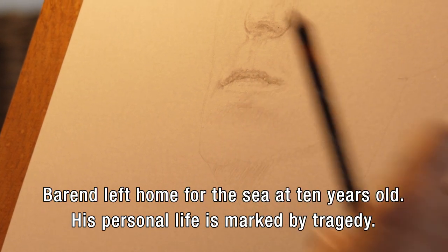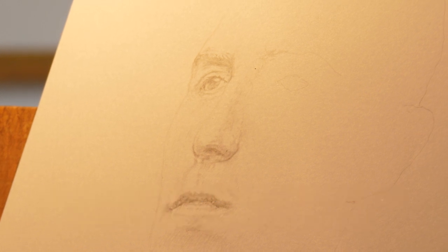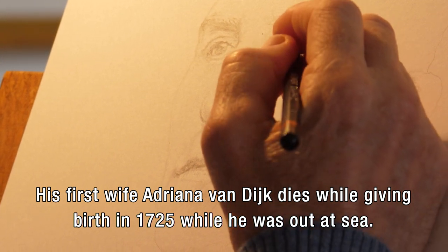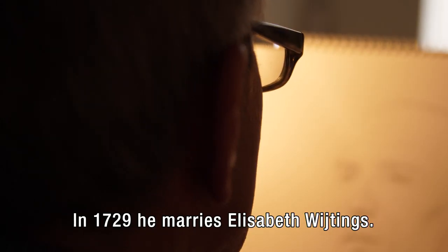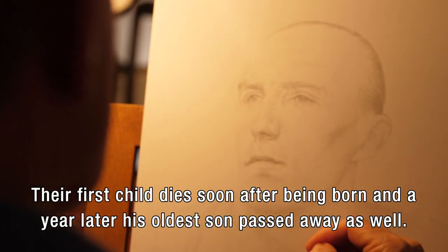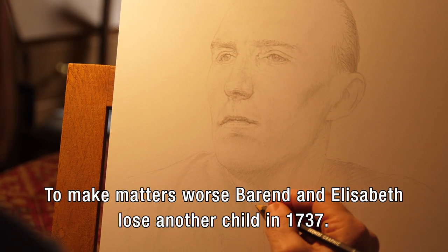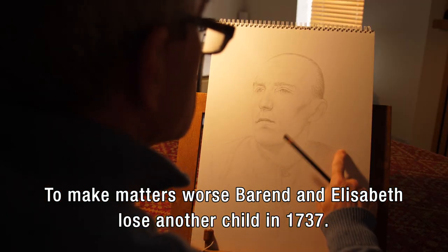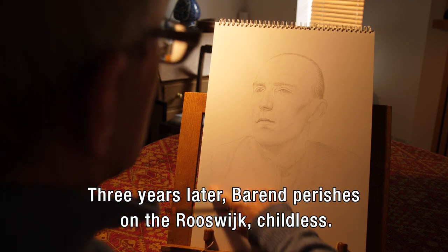Barent left home for the sea at 10 years old. His personal life is marked by tragedy. His first wife, Adriana van Dijk, dies while giving birth in 1725 while he was out at sea. In 1729, he marries Elisabeth Weitings. Their first child dies soon after being born, and a year later his oldest son passed away as well. To make matters worse, Barent and Elisabeth lose another child in 1737. Three years later, Barent perishes on the Rooswijk, childless.